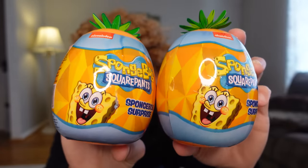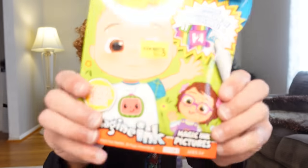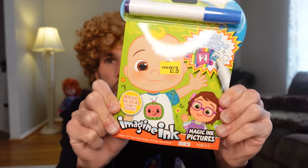I got two of these SpongeBob things — they're supposed to have characters in there, so we'll see if it's worth it. Then I got this snack pack, which looks really cool. It looks like there's a bunch of different food in there, so we'll see if that's worth it. And I had to get one of these Cocomelon books — these are so awesome, I love this so far. This is my favorite.